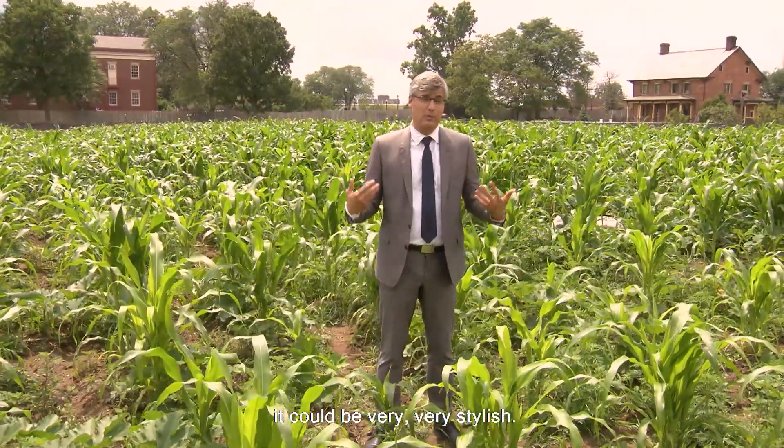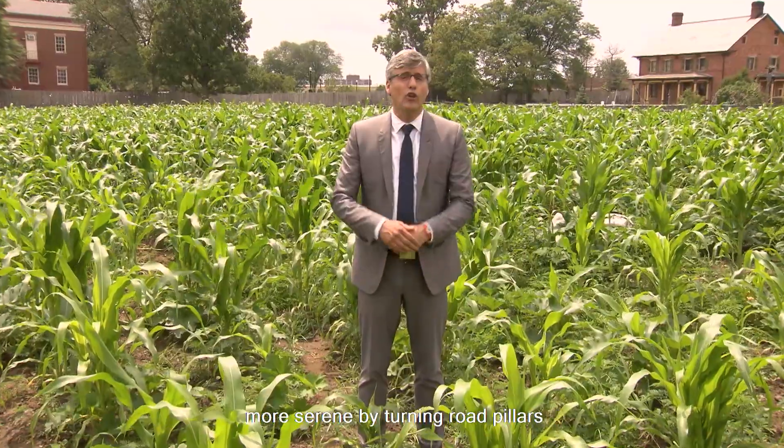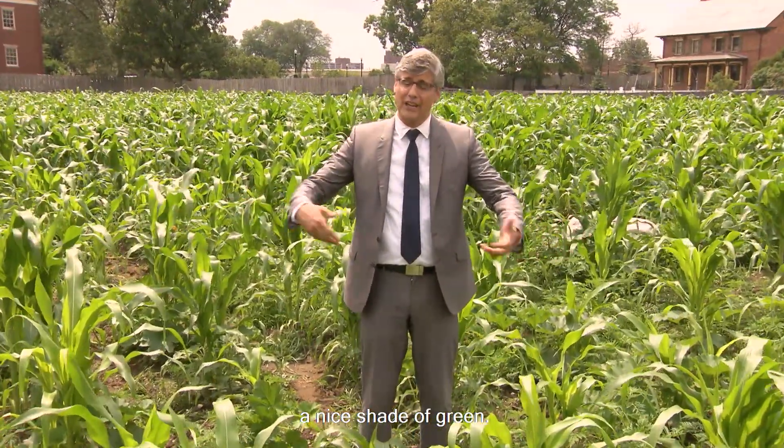Of course if it's this gray, it could be very, very stylish. But now there's one man who's working to make those colors more serene by turning road pillars a nice shade of green.